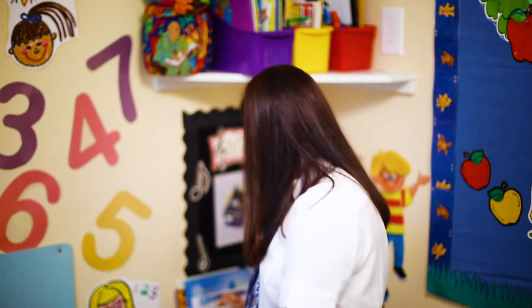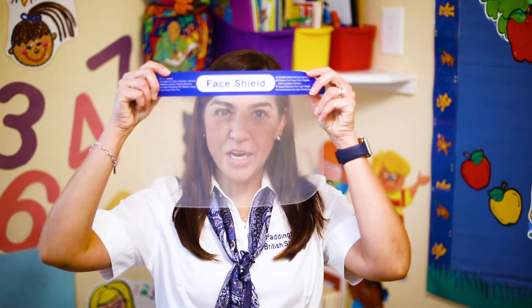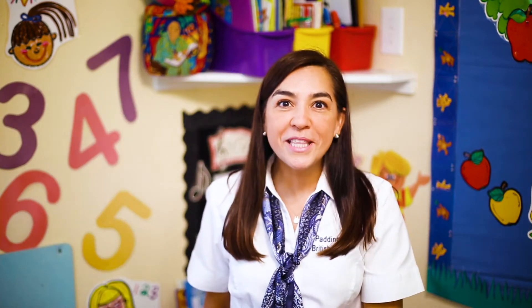Welcome to Teddy Bear Class. I am Miss Sandra and I'm going to be your teacher this year. You may have noticed that things are different this year. Things are different at Quarinton as well. When you come, I'm going to look like this. I'm going to have this on, but I will be the same.